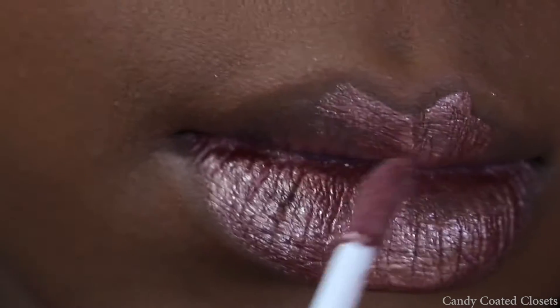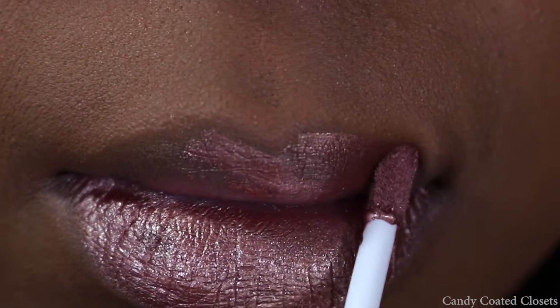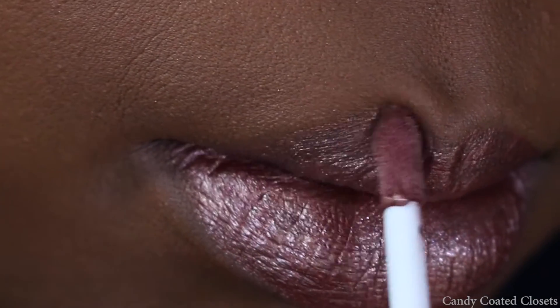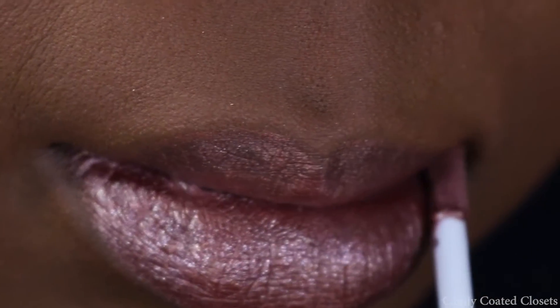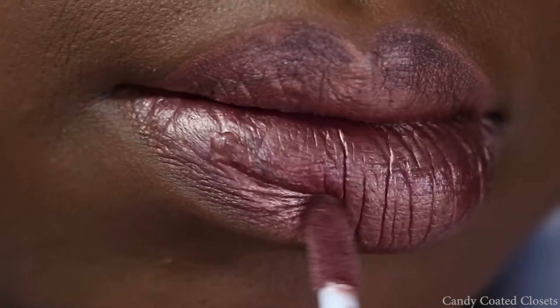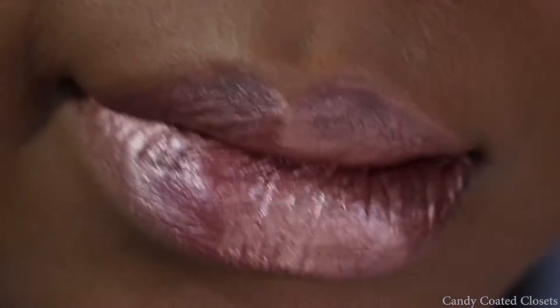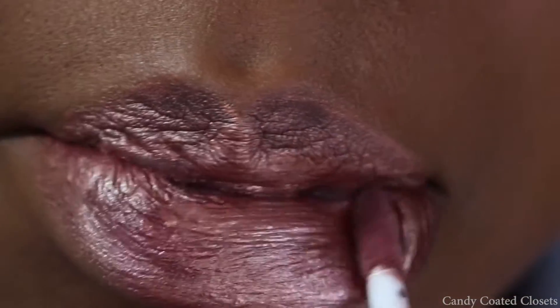Here I'm just applying one coat to my lips so you can really see how it's kind of a metallic sheer at first, and then I'll apply a second coat to really make it more pigmented. I'm not sure if the formula was a little bit different for this color because of the intense shine.